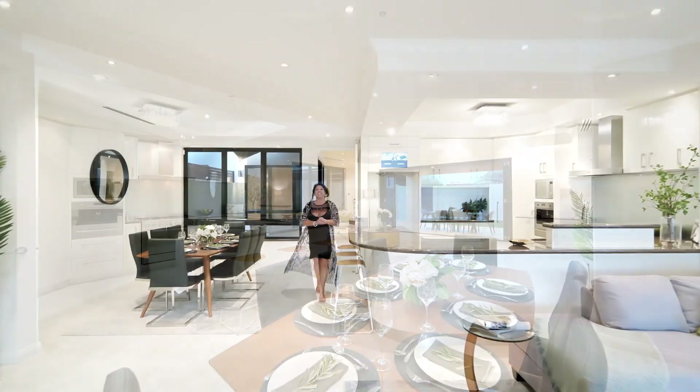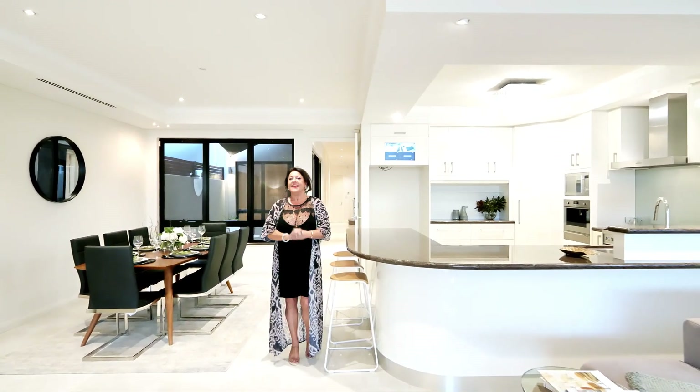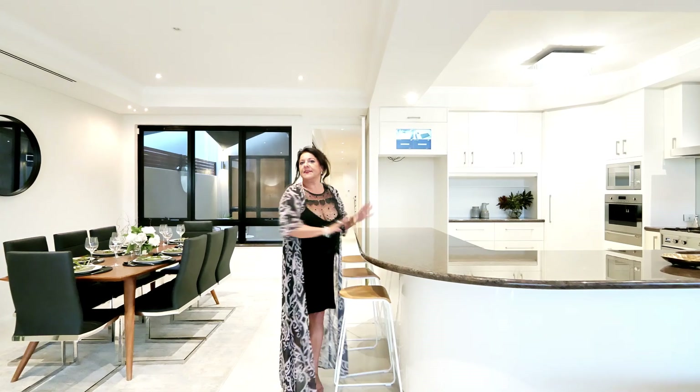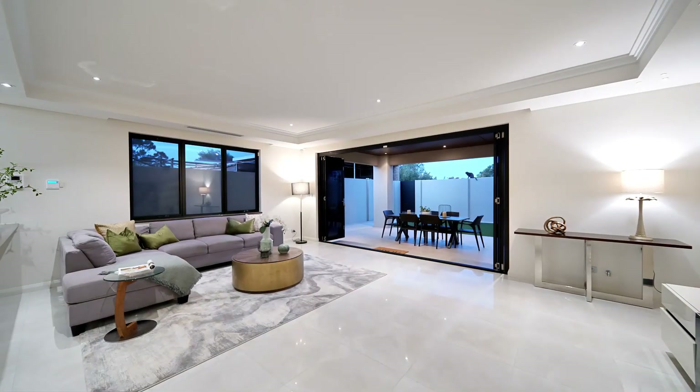This magnificent property does exude luxury and sophistication — no expenses spared in the design and construction. You have got gorgeous features: granite tops, all bathrooms have got marble, porcelain tiles. Gorgeous.